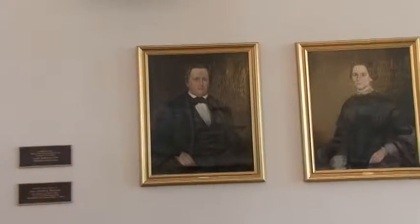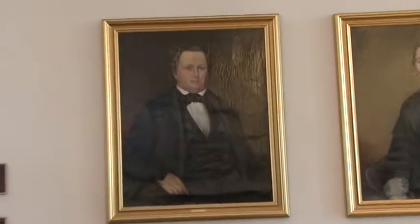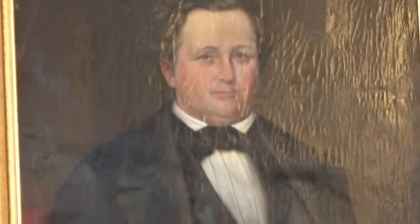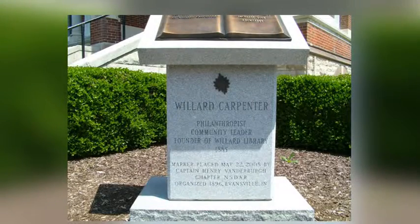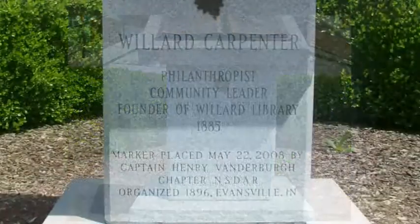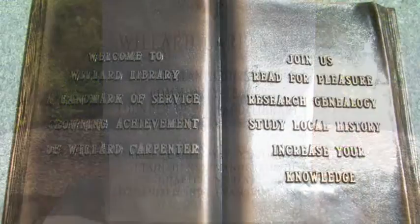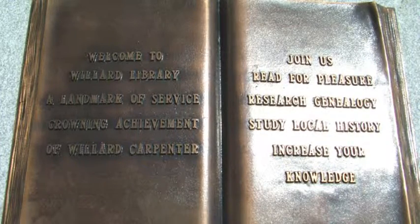Willard Library is actually named for Willard Carpenter, the founder of the library. You'll note that that's his first name. He was kind of an unusual person. When he took ownership of this project, he wanted it to be about him — it was his library, his idea, not necessarily the Carpenter family's idea. And the name Willard was what they went with.